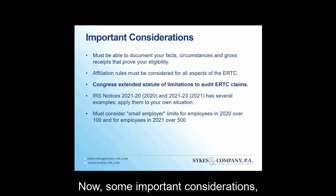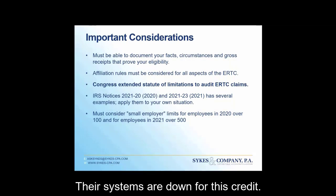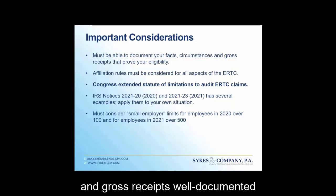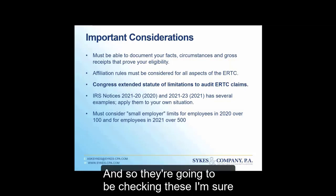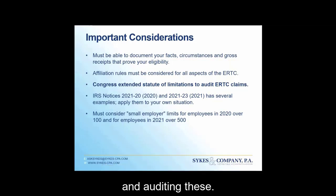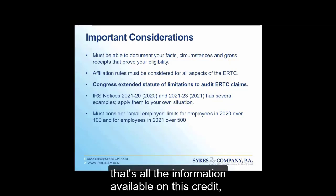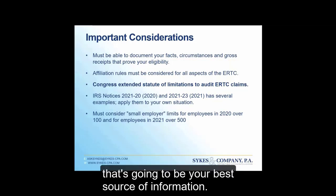Some important considerations: the IRS is manually checking these credits because their systems are not set up for it. So you definitely want to have your facts, circumstances, and gross receipts well documented to prove your eligibility. They have also extended the audit statute of limitations for this credit and will be auditing these claims. Make sure you're eligible. The relevant guidance is Notice 2021-20 and Notice 2021-23, along with the IRS FAQ page — that's essentially all the information available.